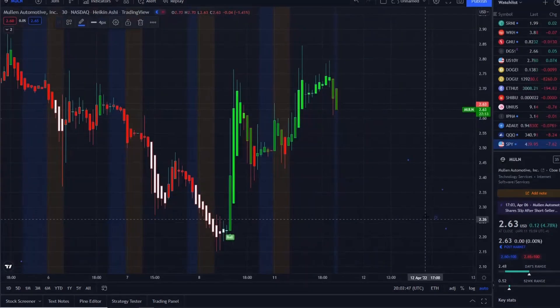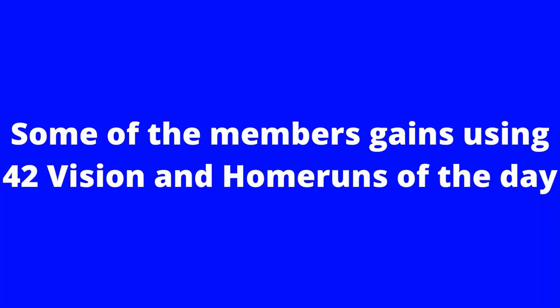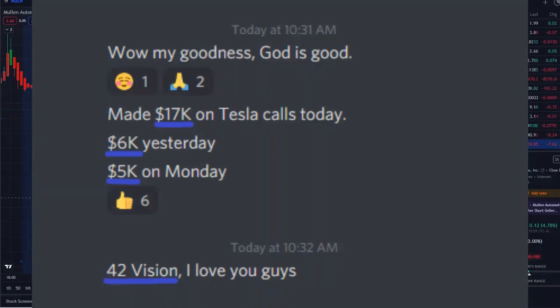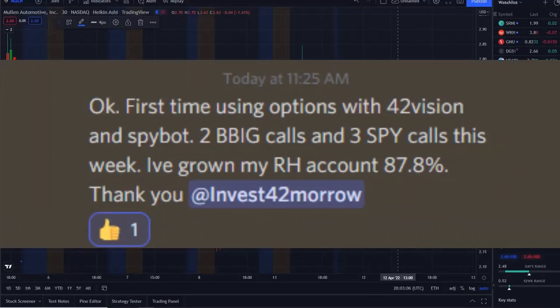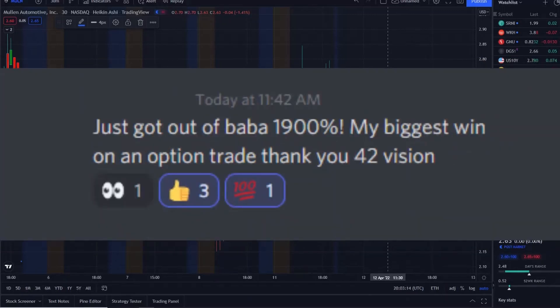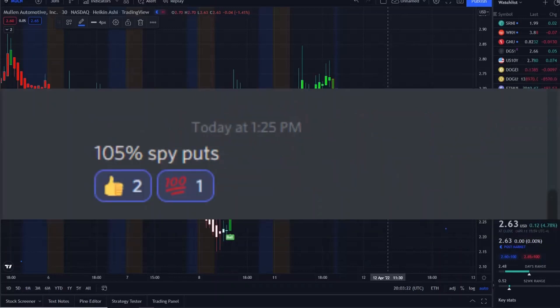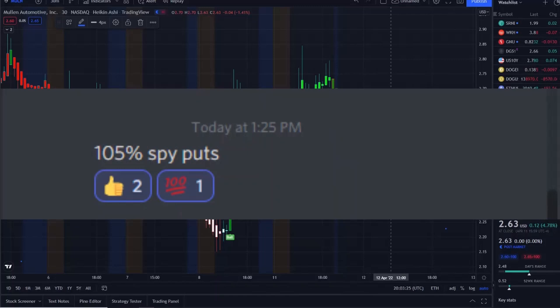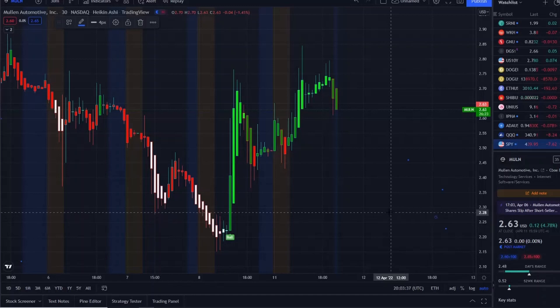To receive clarity within the charts, check out the link down below in the description to the 42 Vision indicator — getting connected to the SPY bot, the QQQ bot, and our newly released Tesla bot. There are many more bots on the way. Get connected to the Discord; it sends us direct notifications to give us that edge and clarity within the charts. No FOMO, no chasing — just focus on what really matters and maximize within those moves. Thank you guys so much for watching.